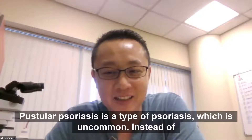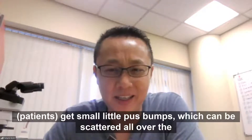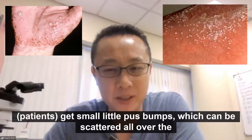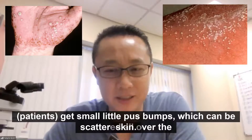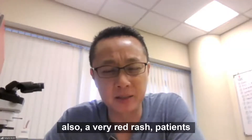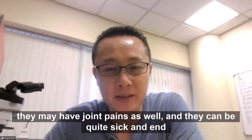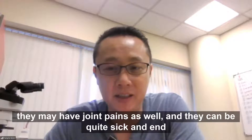Pustular psoriasis is a type of psoriasis which is uncommon. Instead of scales, patients get small little pus bumps which can be scattered all over the skin. It can be associated with a very red rash. Patients may have high fever. They can be quite ill. They may have joint pains as well, and they can be quite sick and end up in hospital.